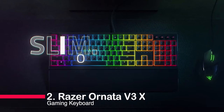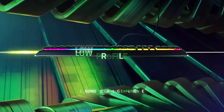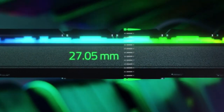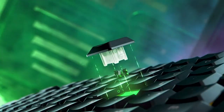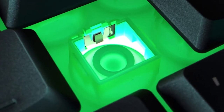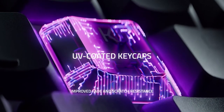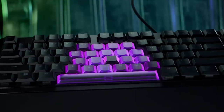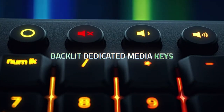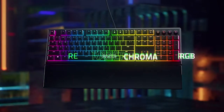Number 2: Razer Ornata V3X Gaming Keyboard — your ultimate gaming companion. With low-profile keys for marathon sessions, silent membrane switches for quieter gameplay, and an ergonomic wrist rest for comfort, this keyboard is a game-changer. Worried about spills? Don't be — it's spill-resistant and built tough, and cable routing options keep your setup clean and clutter-free.